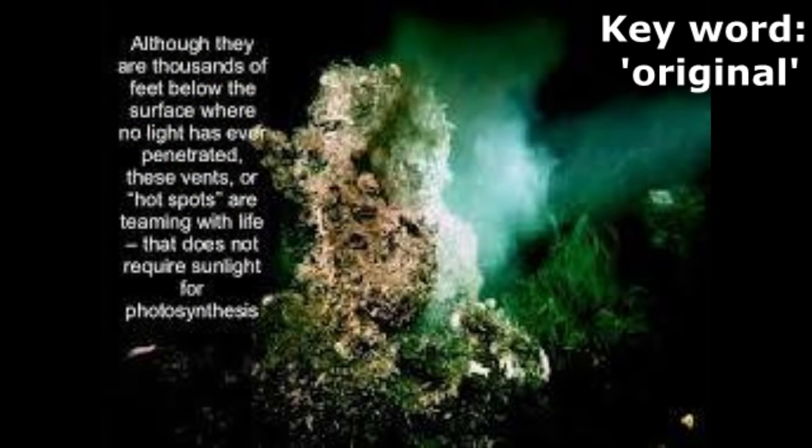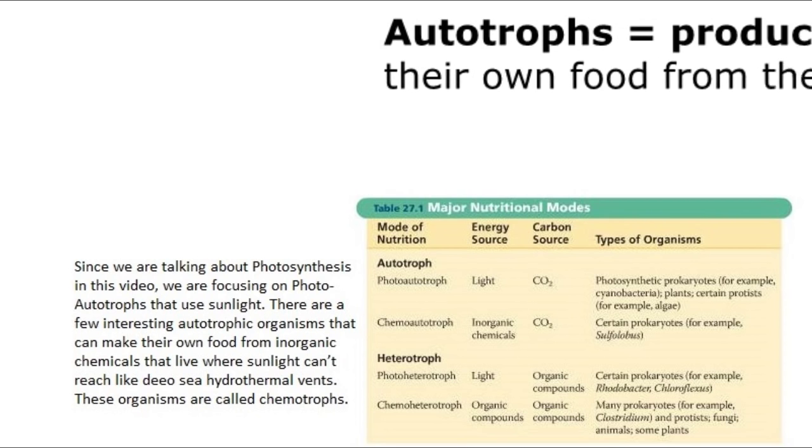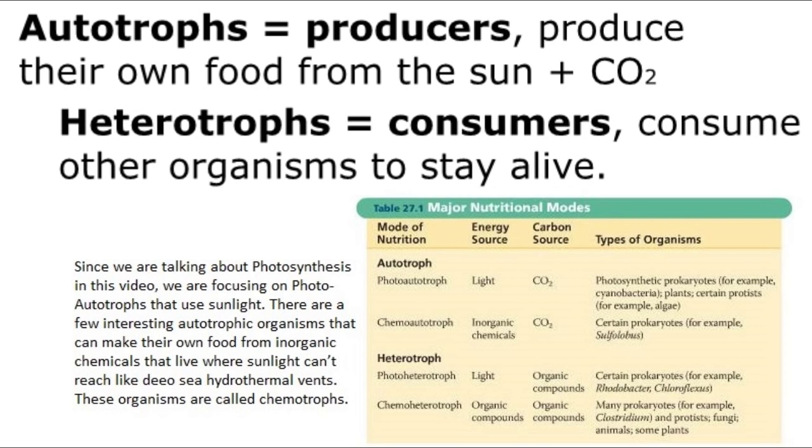Plants transfer energy that has traveled some 93 million miles through space. The original source of energy for every organism on the planet is the sun. There are two different types of organisms based on whether they make their own food or obtain food from some other source. Autotrophs, or producers, make their own food using energy from the sun and carbon dioxide gas. Heterotrophs, or consumers, cannot make their own food — that's why they're called consumers. They have to consume other organisms in order to stay alive.